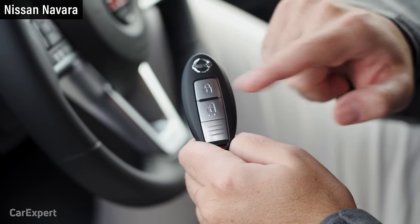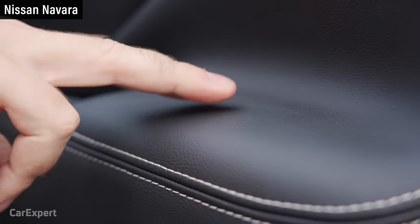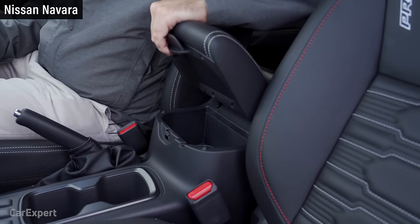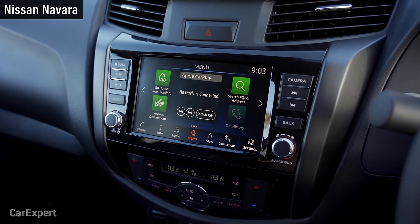You do get a proximity entry key with push-button start in the Navara, but you won't find the remote start feature that you get in the D-Max. Like the D-Max, the touch points on the centre console and door trims are good. Build quality is good, but there is some flex about that centre tunnel. Also like the D-Max, you'll find lashings of piano black around the cabin — I just don't understand why they like that stuff, especially if you're not a fan of it.